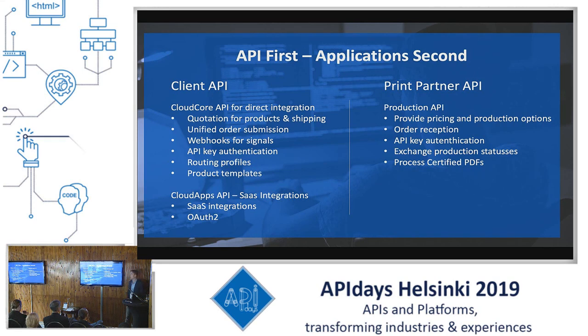At the client side, we have the Cloud Core API, which was the very first API that we built and which is for simple, easy and direct integration with our platform. It allows for all major fundamental services such as the quotation of products, order submission, webhooks for status signals, API key authentication, and we included a lot of routing profiles and product templates. We recently launched the Cloud Apps API, which is used for third-party integration and for which we use open authorization.